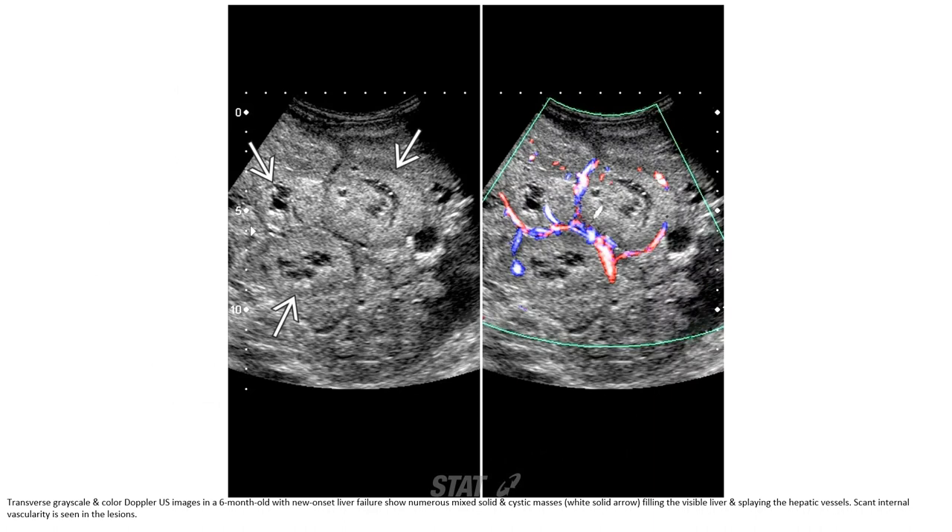Grayscale and color Doppler imaging in a 6-month-old with new onset liver failure showed numerous mixed solid and cystic masses filling the visible liver and displacing the hepatic vessels. Scattered internal vascularity is seen on the Doppler images.